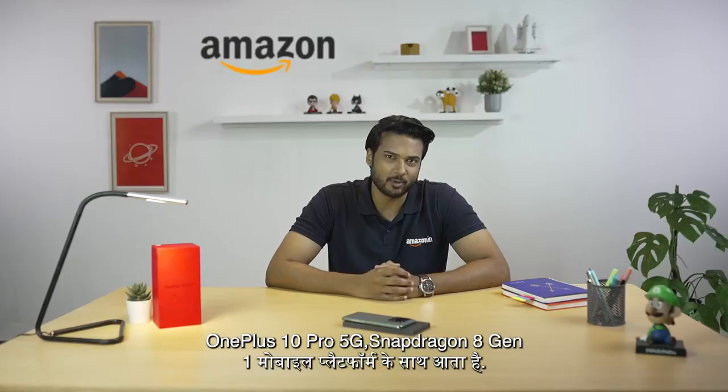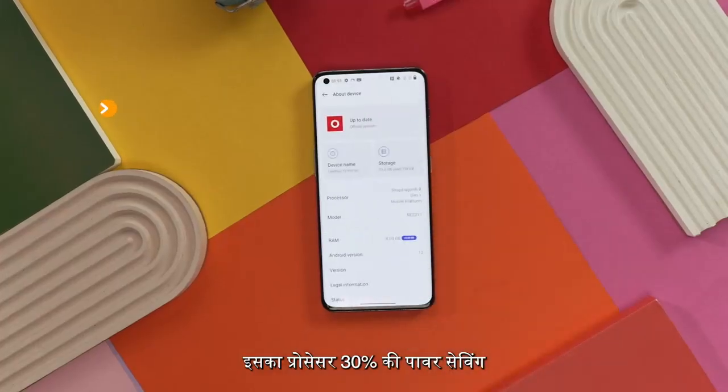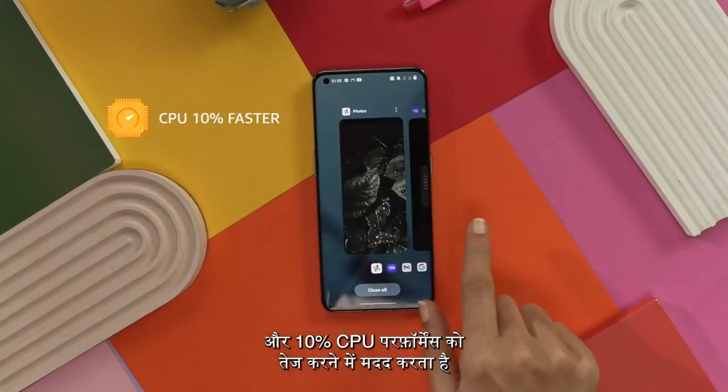The OnePlus 10 Pro 5G is equipped with a Snapdragon 8 Gen 1 mobile platform. In comparison with its predecessor, the processor allows up to a 30% saving in power consumption, and the CPU is 10% faster, implying that the phone is blazing fast.